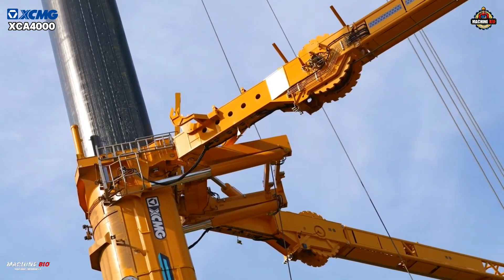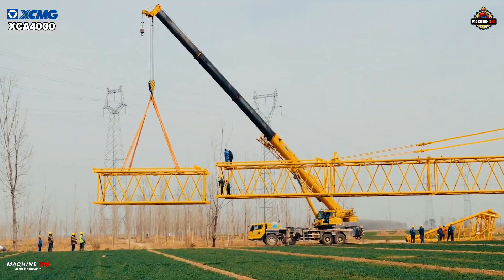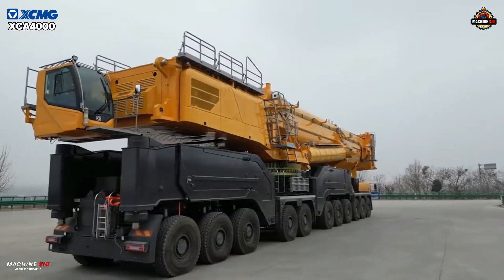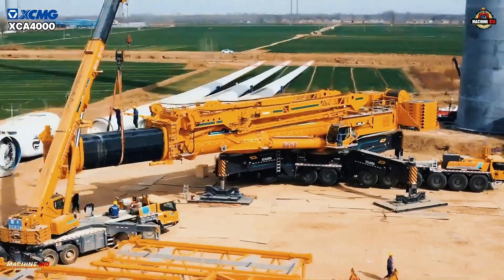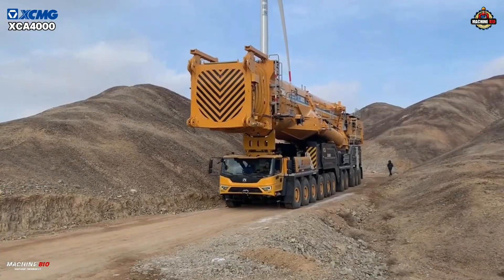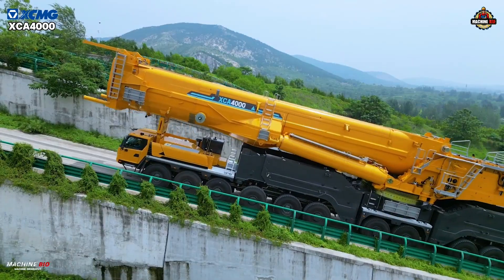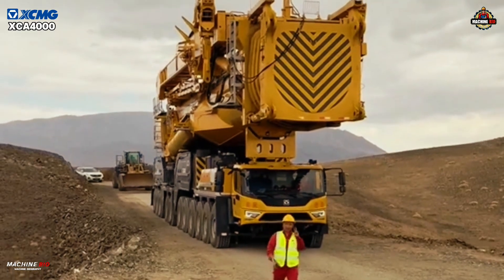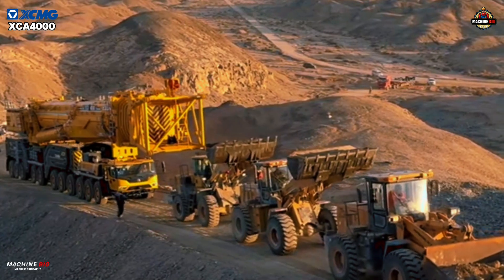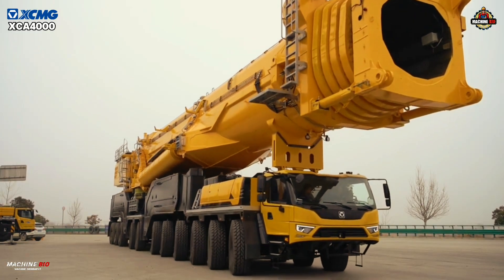With advanced control algorithms and flexible jib technology, it conquers problems that once plagued heavy lifters: reduced performance at altitude, cramped turbine clearances, and slow assembly cycles. The result? Up to 30% faster installation times and unprecedented efficiency on wind farm projects. It's not just a lifter, it's a mover. With 16% gradeability, the XCA4000 transports its own heavy components — main boom and outriggers weighing up to 400 tons — traveling long distances under its own power, arriving on-site ready to lift.